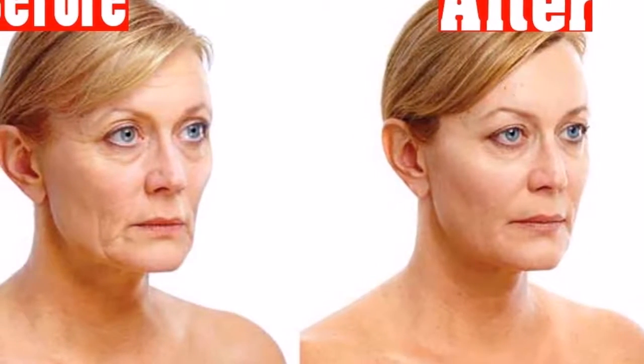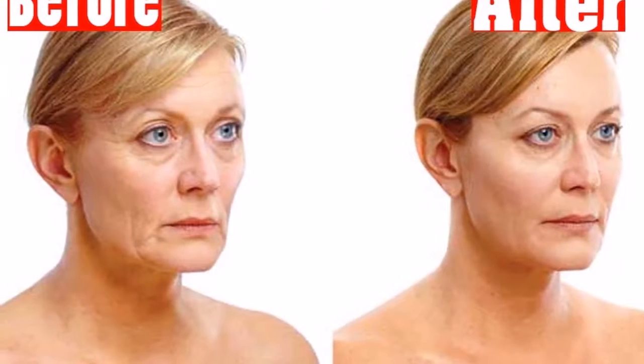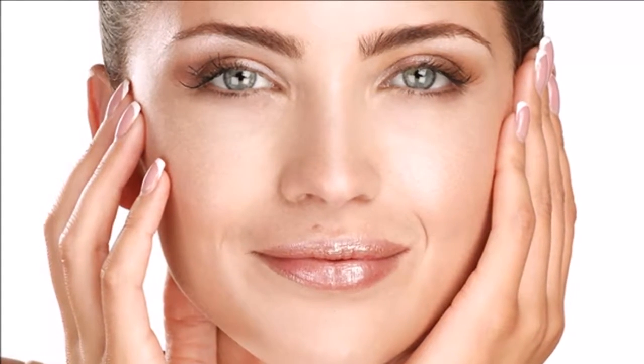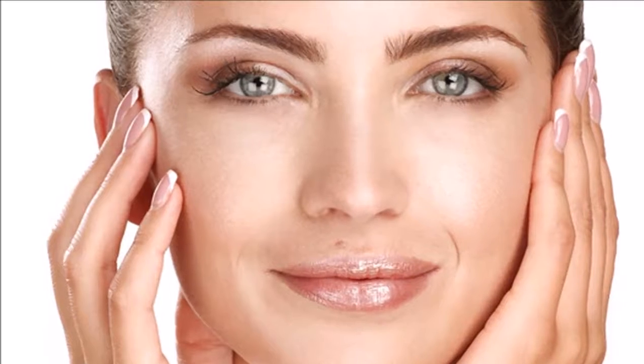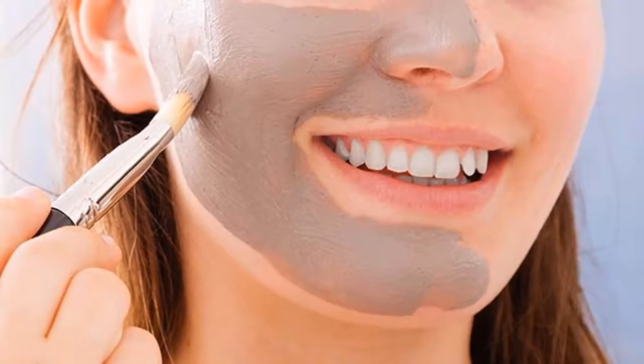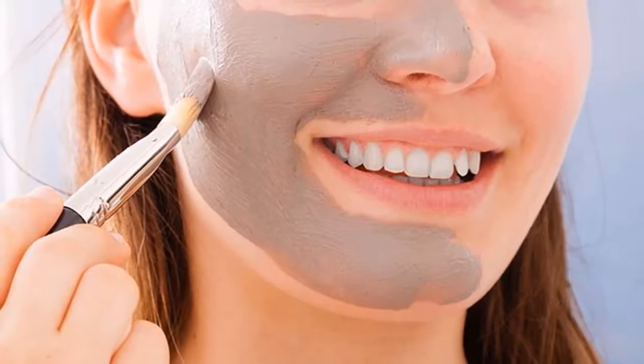Facial exercises to tighten sagging skin. These facial exercises are a very effective and useful way to tighten the skin on your face. Facial exercises activate the muscles on your face, which will help you tighten your sagging skin without undergoing plastic surgery. There are many different facial exercises that are very effective in firming and toning the muscles and the skin on your cheeks, eyes, lips, neck, and brows.